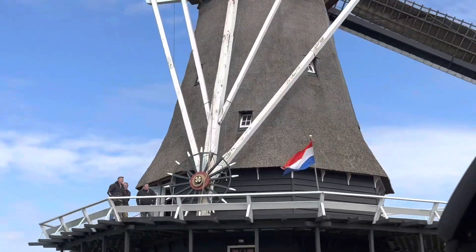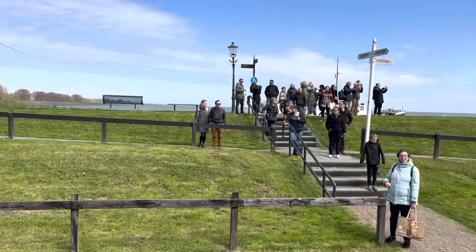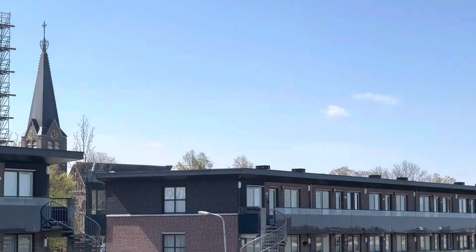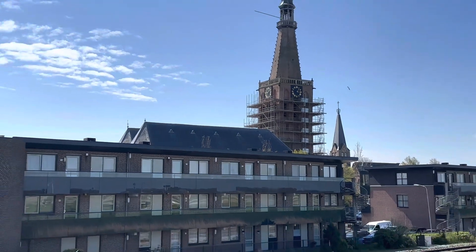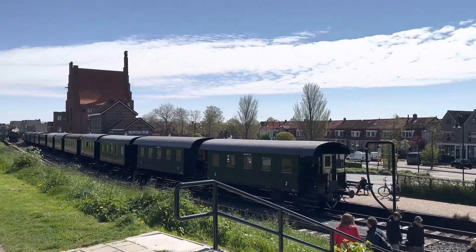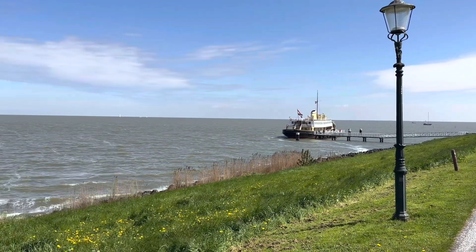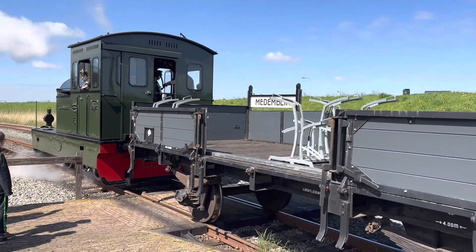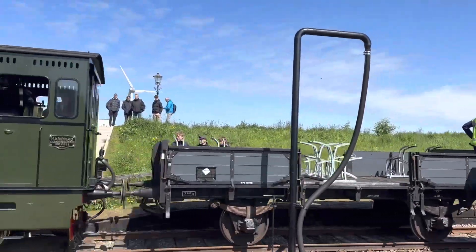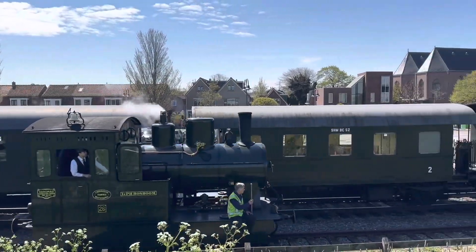The train journey ends at the charming town of Medemblik, where we'll be taking a boat ride to Enkhuizen. The boat ride takes us across the IJsselmeer, a large lake that was once part of the Zuiderzee. We take one last view of the train and head out for the boat.